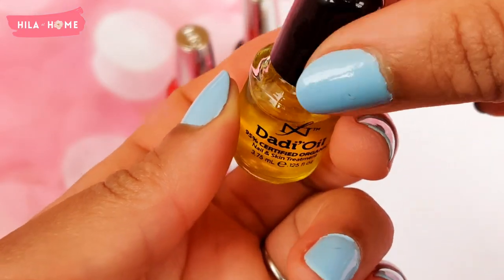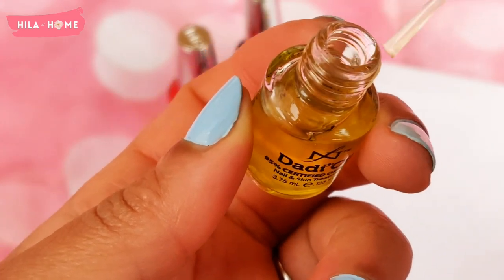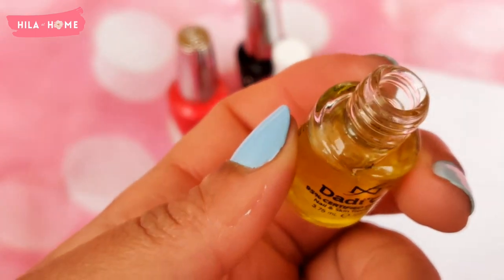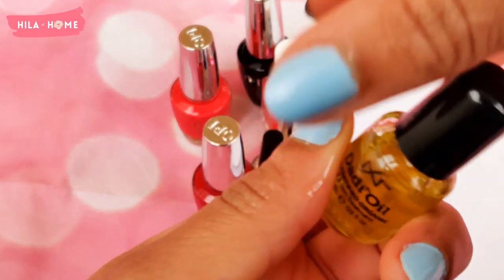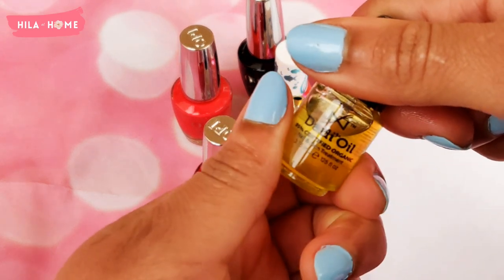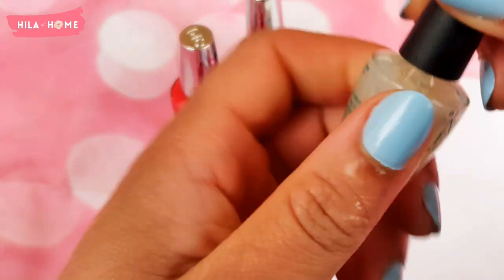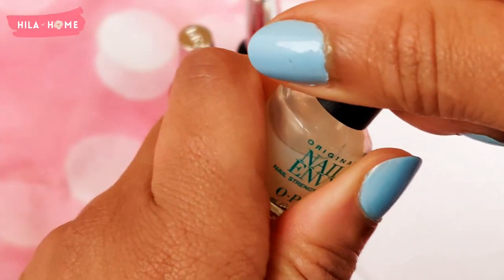Let's have a sneaky look at these. So this is the Daddy Oil — I think it's used a lot in salons and a little goes a long way with cuticle oils, I've found. It's got a really lovely neroli, orange, and mandarin smell to it — quite vibrant but not in an annoying way.